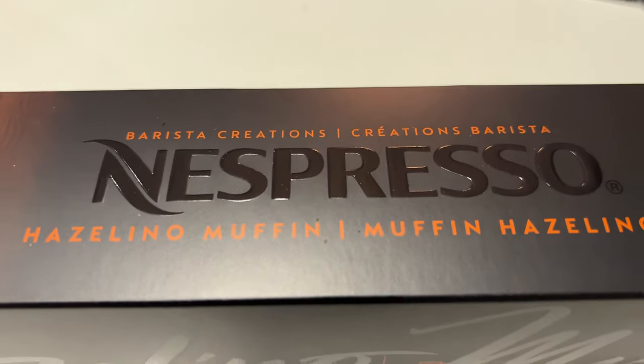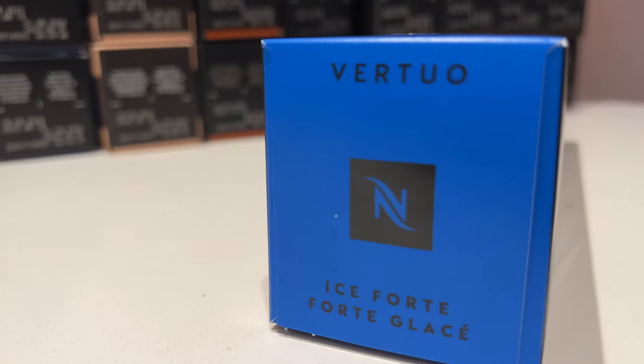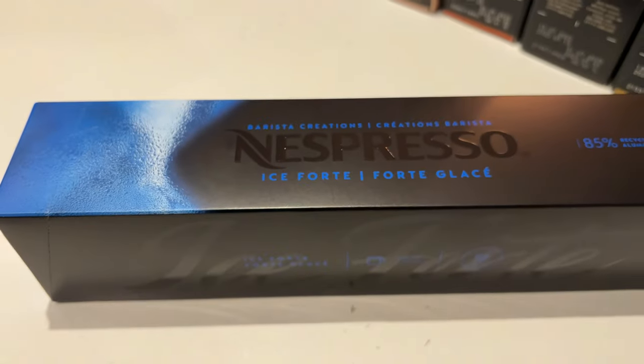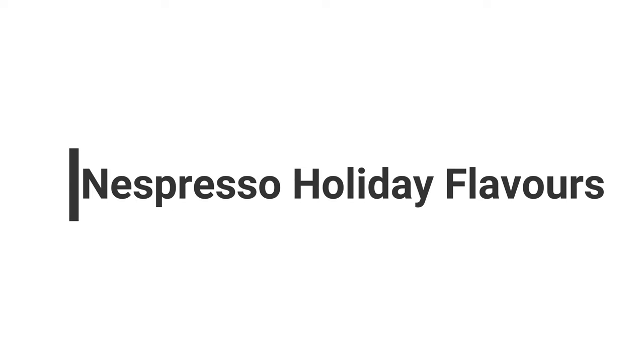I got the Hazelino Muffin to give it a taste test because I found it interesting and wanted to see what it tasted like. Since summer was ending and the Ice Forte was on sale, I got it just because it was pretty much on sale and I wanted to give it a try too. Now for the holiday flavors — they pretty much have five different options.